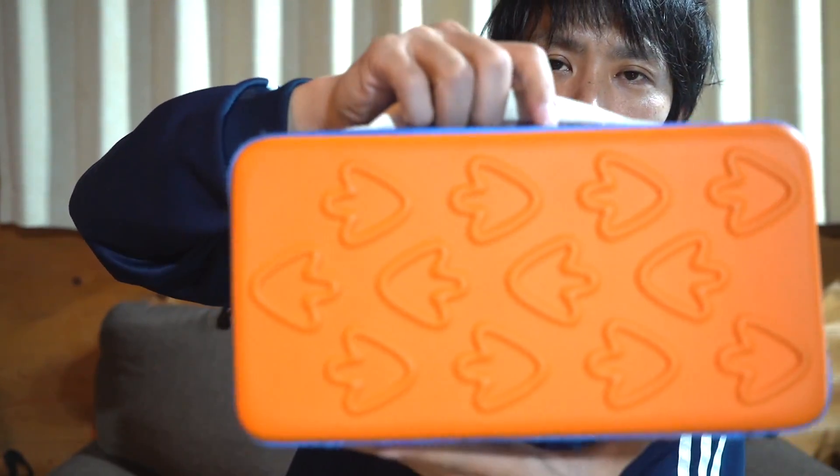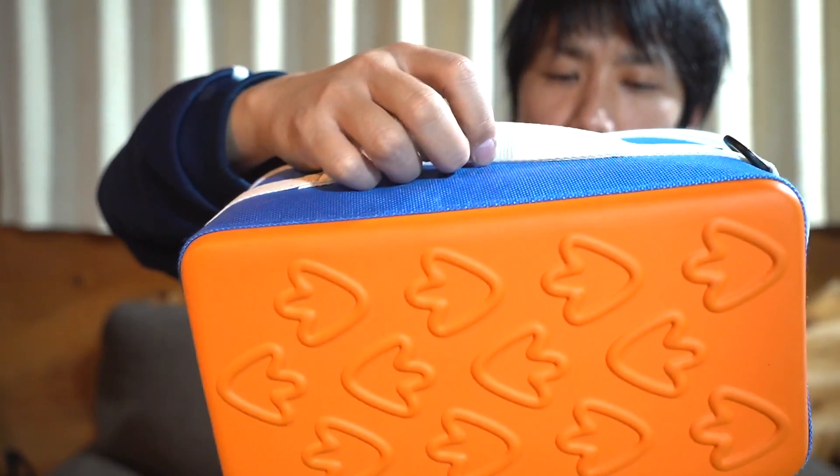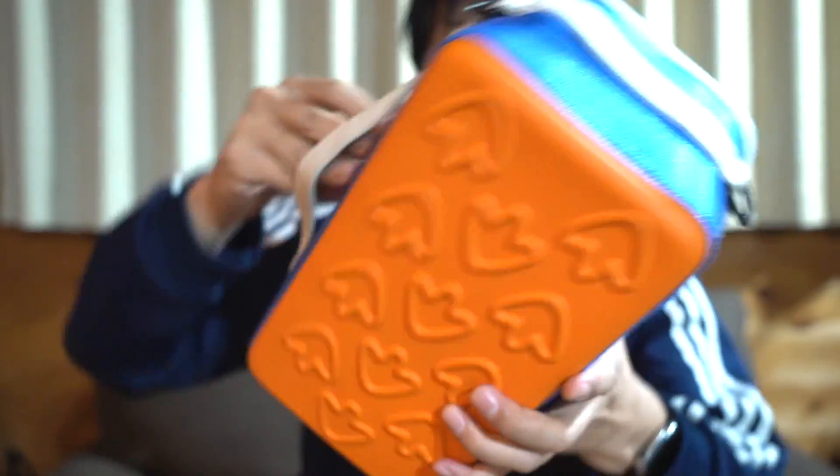The design is really cute and pop too. The lid features the Chums mascot Booby Bird, and the bottom has Booby footprints all over it. The footprints are raised, so when you set the case down on the ground, combined with the scratch-resistant material, they help prevent scratches. Quite well thought out.